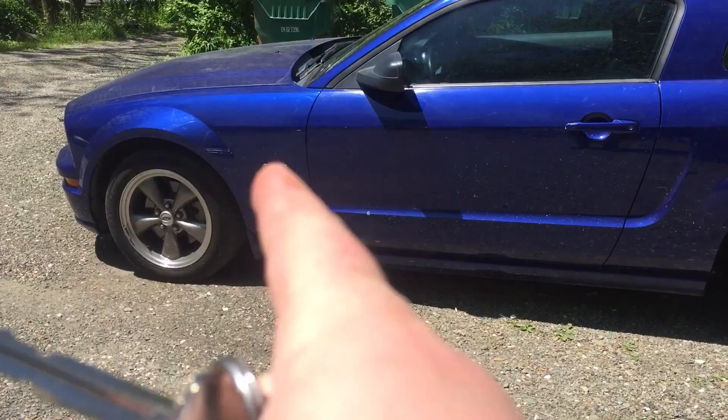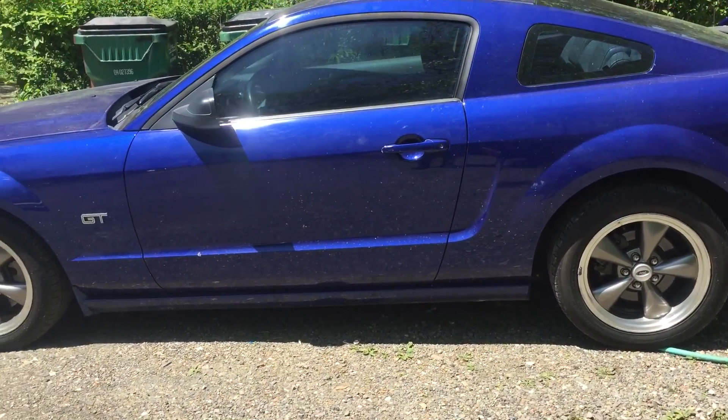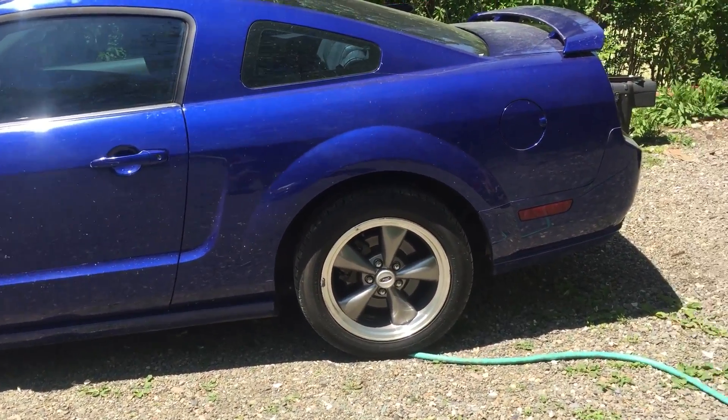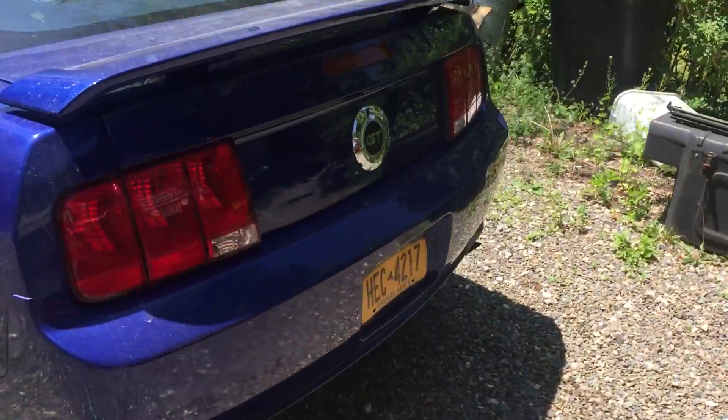As you can see by the GT symbol there. V8 with the 5-speed. I'm pretty sure all GTs are V8, but for those of you who don't know that — it's blue, as you can see. If you couldn't tell, it's blue.